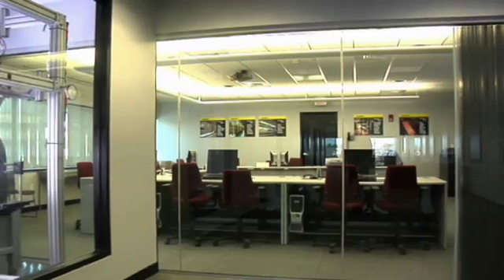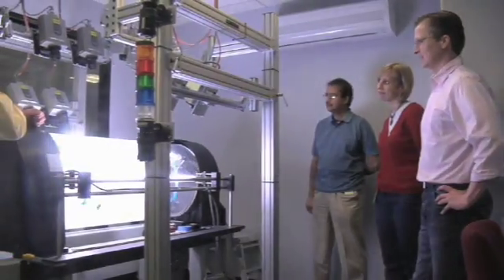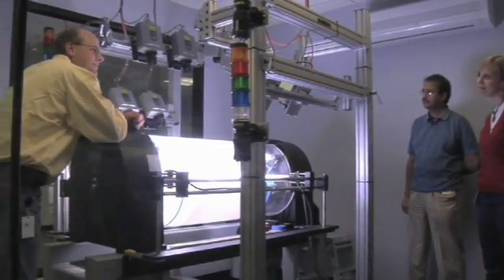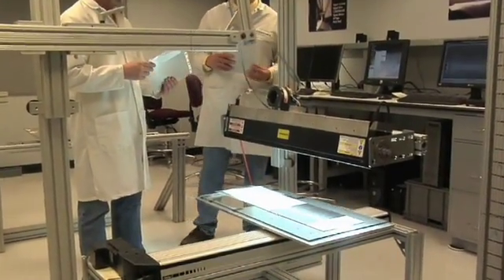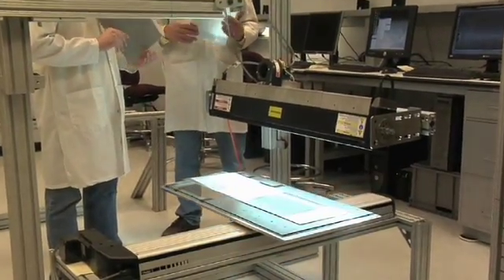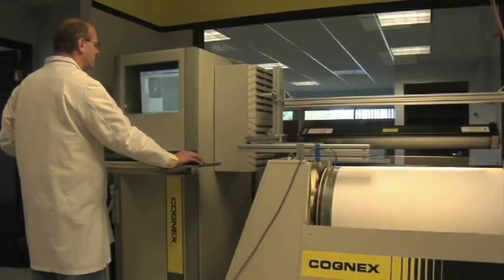Here at our corporate headquarters in Natick, Massachusetts, Cognex engineers conduct SmartView training for new users and demonstrate how SmartView can identify defects on actual samples provided by the customers. Sample evaluations and customer training are also conducted at our facilities in Alameda, California; Tokyo, Japan; Karlsruhe, Germany; and Shanghai, China.